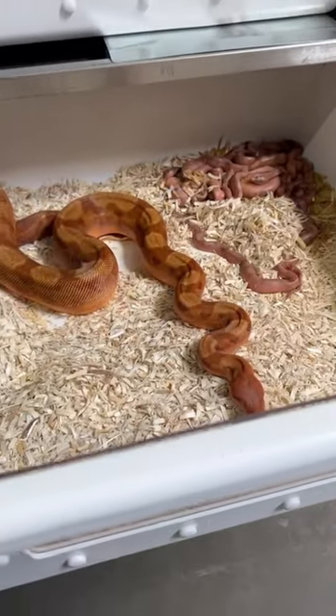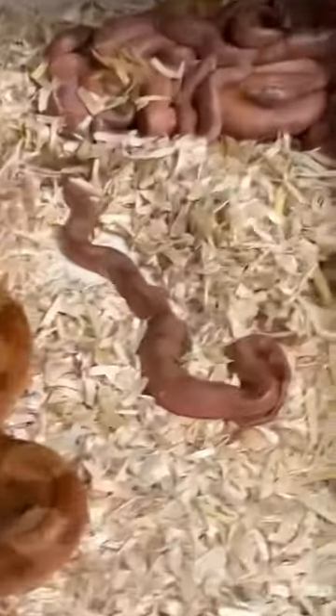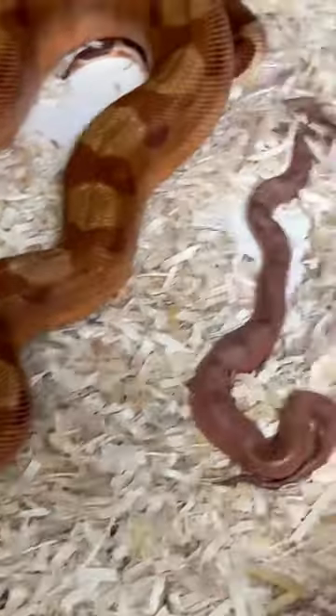Here's our Phoenix HypoBlood Nicaraguan T-positive right here. She just dropped a litter of babies. She's right here still — see how she's going to behave?